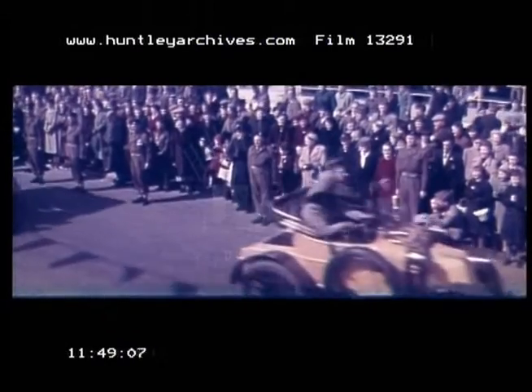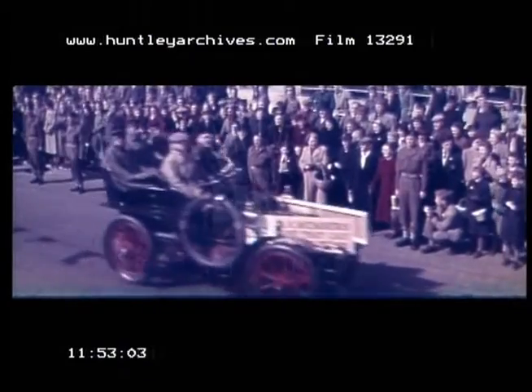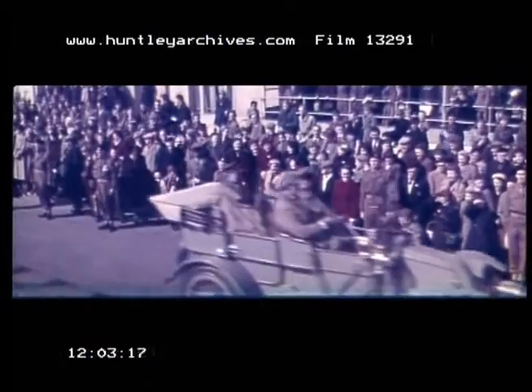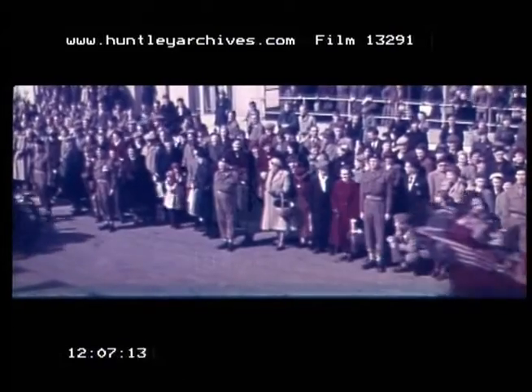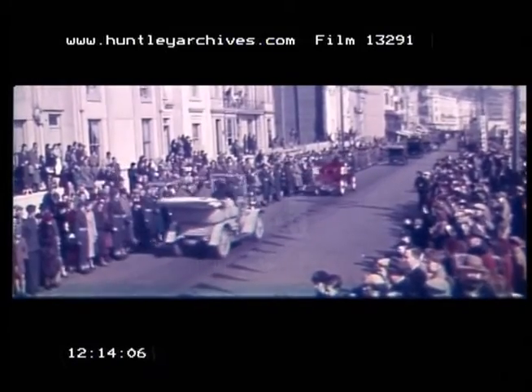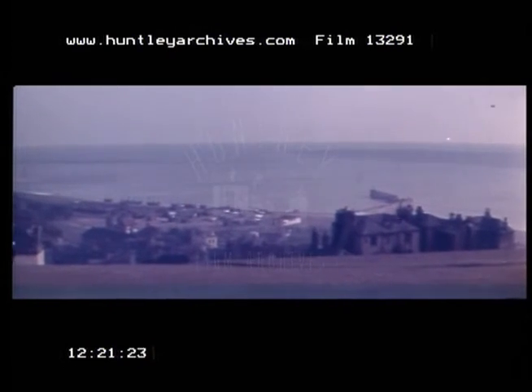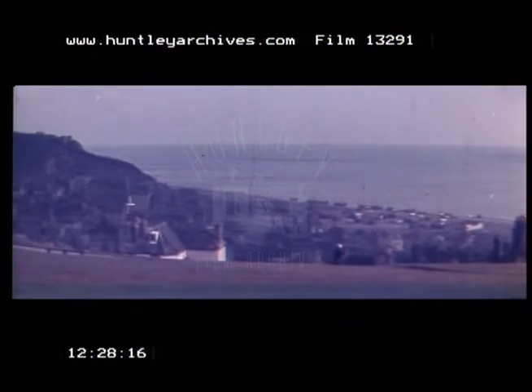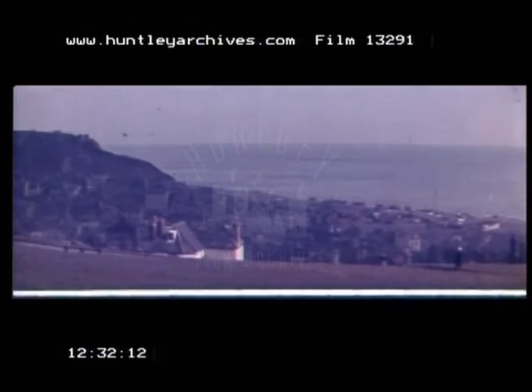Mr Bennett heads the parade past the saluting base, as he did in 1909. Today's motorists take their rights on the road very much for granted. But for that, they have to thank these old motorists, who fought against the man with the red flag, public prejudice, police interference, and heavy penalties from the justices before those rights were won. And still on schedule, our number 11. This historic run today proves that the engineers of 50 years ago built their cars to last.